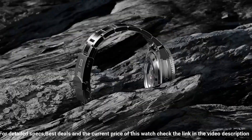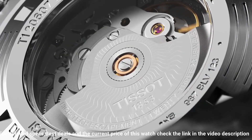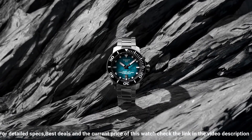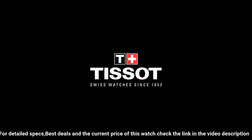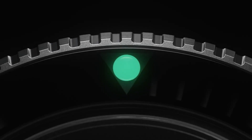Band material rubber, band size men's standard, band width 22 millimeters, band color black. Dial color gray gradient. Bezel material ceramic, bezel function unidirectional. Calendar date, movement automatic. Water resistant depth 2,000 feet.